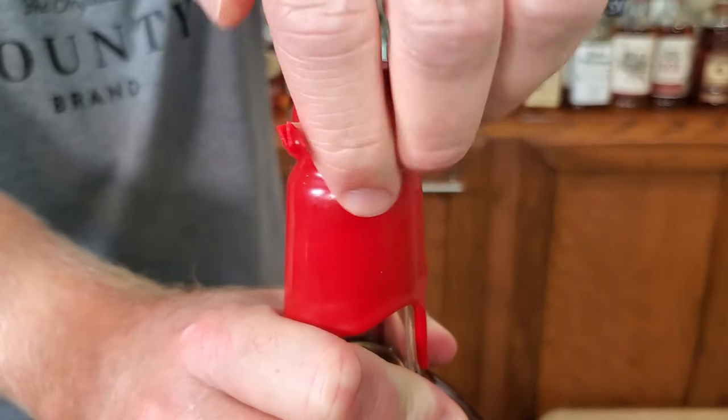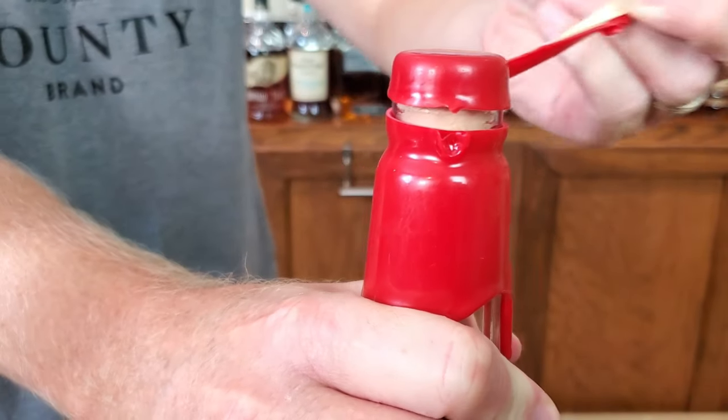Look at the legs on that sucker — beautiful. I like it a lot actually, but I'm more interested to see how it compares. This is blended and it's the first time they've done a blended version of their wood finishing series, so this is going to be interesting.